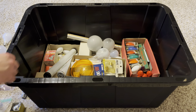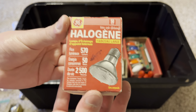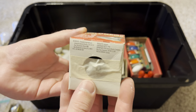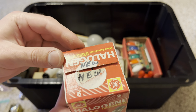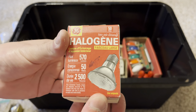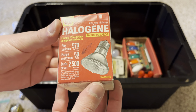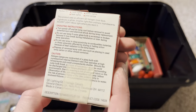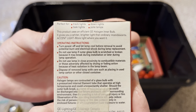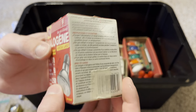Here's a GE halogen bulb that's new old stock in the older style packaging — sealed shut, so I'm going to leave it as new old stock. It puts out 570 lumens, rated 25,000 hours. It was probably made in Canada.